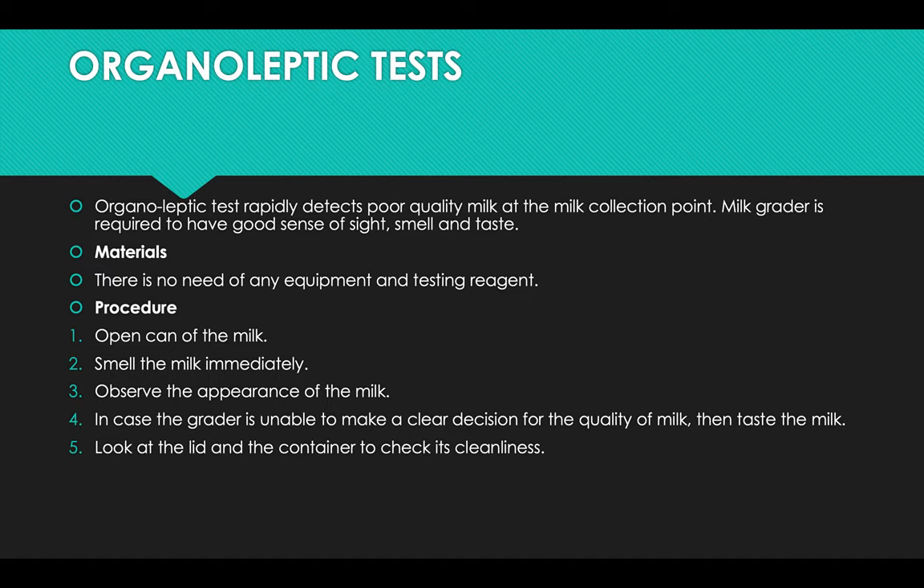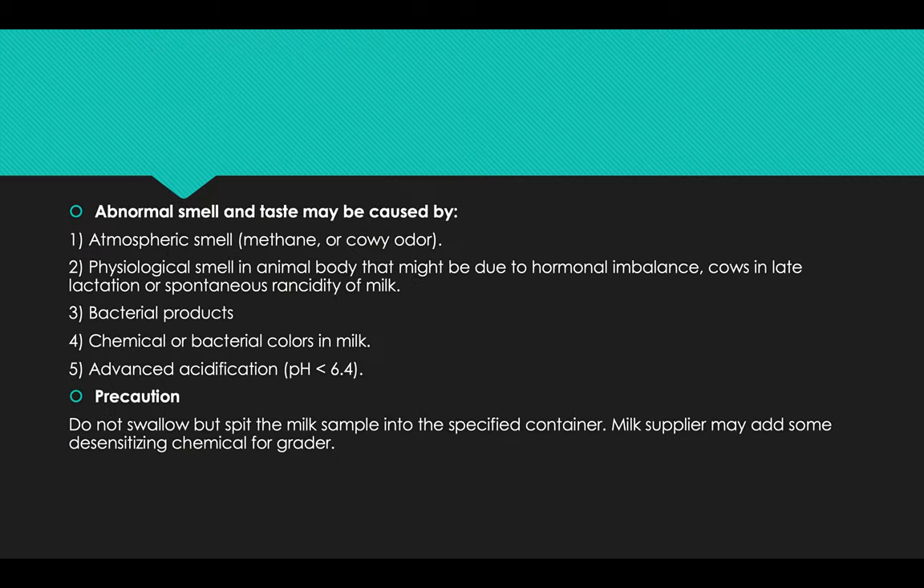Organoleptic test: Organoleptic tests rapidly detect the poor quality of milk at the milk collection point. A milk grader is required to have a good sense of sight, smell, and taste. No particular equipment or testing reagent is required. To complete this procedure, open the can of milk, smell the milk immediately, and observe the appearance. If the grader is unable to make a clear decision on milk quality, then taste the milk and look at the lid and container to check its cleanliness.